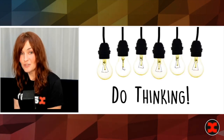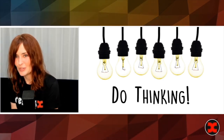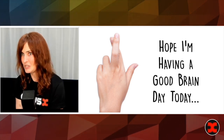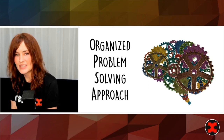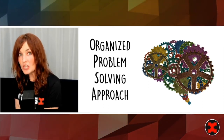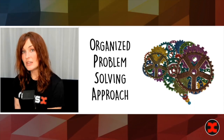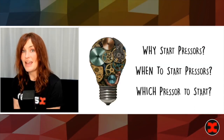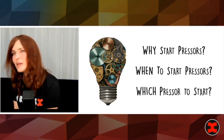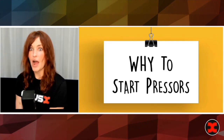When I say do thinking, I actually mean something fairly specific — not just cross fingers and hope it's a good brain day. What I mean is that we need to develop an organized problem-solving approach to management of shock with vasoactives. That organized approach requires you to answer three questions: first, why am I starting pressers? Second, when to start pressers? And last, which presser to start? So let's begin with why to start pressers.